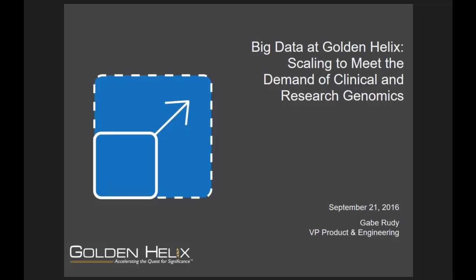Hello, ladies and gentlemen. Thanks for tuning into our webcast today. I hope your week is treating you well so far. I'm Cheryl Rogers, the Marketing Director at Golden Helix, and today we have Gabe Rudi, our Vice President of Product and Engineering, and Gabe is going to discuss handling and analyzing the growing volumes of genomic data. Take it away, Gabe.